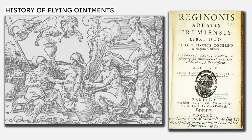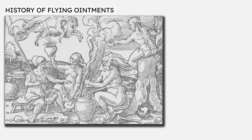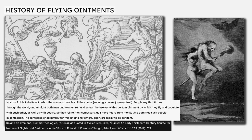However, from the 15th century onwards, a range of historical sources consistently cites flying ointments being used by witches to fly physically through the air. The first seems to have been Roland de Cremona, who wrote that both men and women run and smear themselves with a certain ointment by which they fly. Roland claims these reports were told by penitent Christians in confessional sessions with local monks, which is surprising since such confessions were supposed to be kept strictly private.